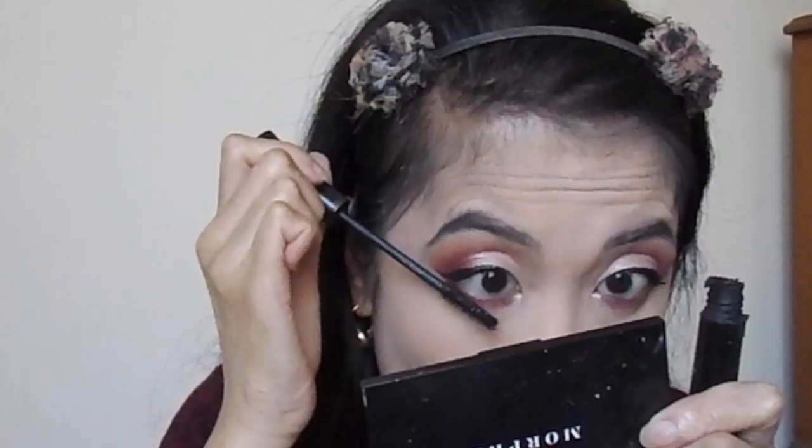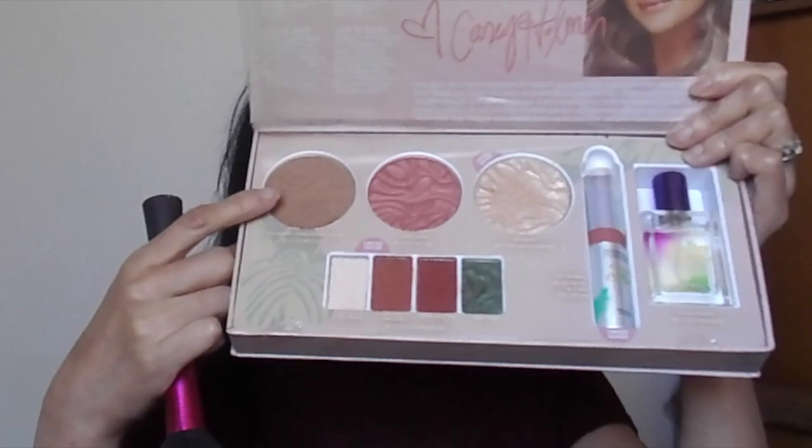For my mascara, I'm taking the It Cosmetics Superhero Mascara and packing it on my upper and lower lashes. I didn't apply falsies because my lash glue was expired, so I'm just layering on this mascara. It gives you volumizing and lengthy lashes — it's a really great mascara.